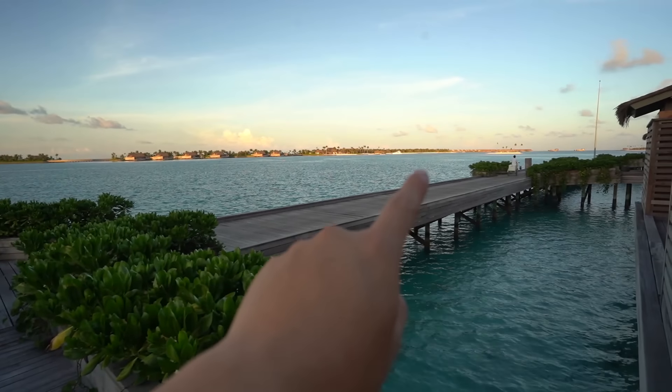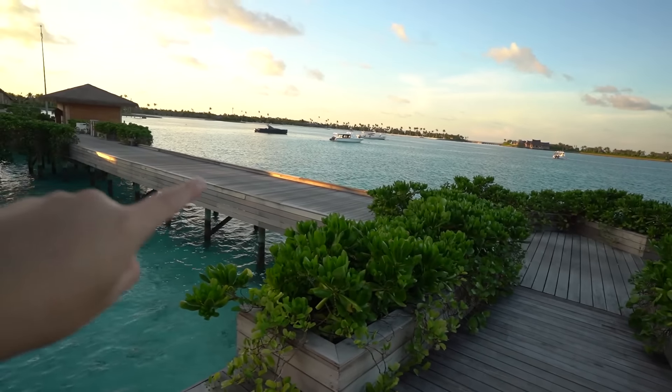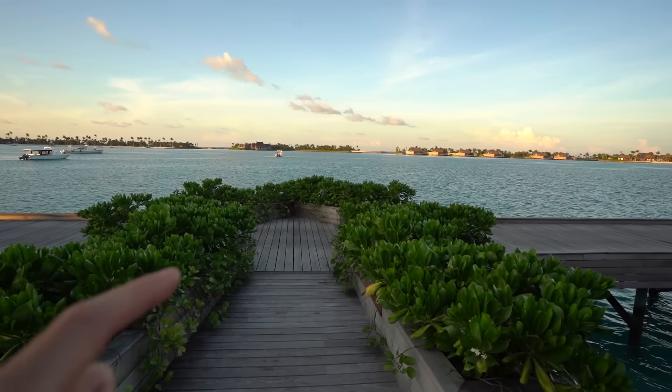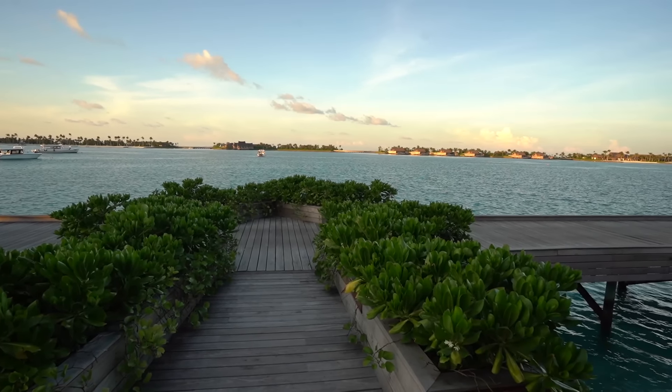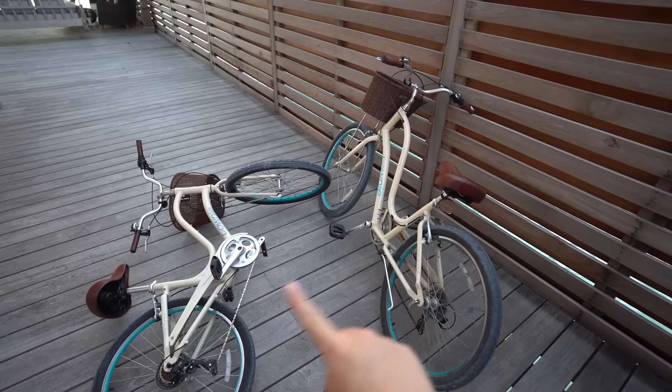The island is gigantic — it's pretty much all the way through. We did a GoPro test: if you take a buggy from here to the main lobby, it's seven minutes. I'd recommend calling a buggy or using the bikes.